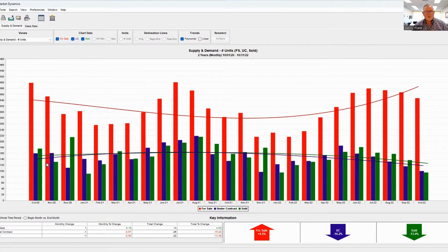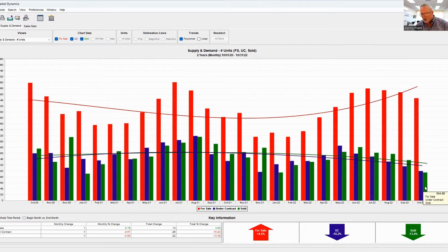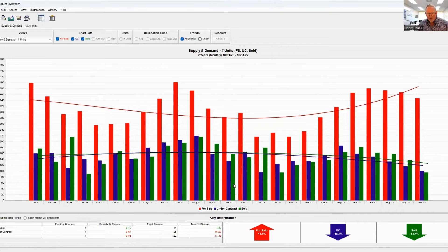Look at the green and the blue areas here. The blue is under contract and the green is what has sold. Under contract is down 18.2% and sold is down 13.4%. In October 2022, only 95 properties sold. Compare that to October of 2021 — 158 sold — and a couple years ago, 176 properties sold. That's quite a significant difference.